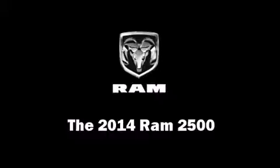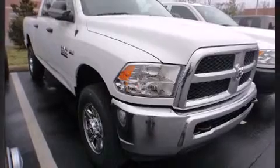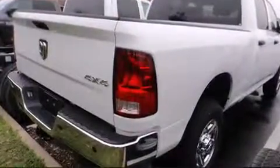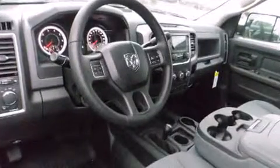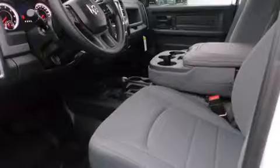The 2014 Ram 2500 features four-wheel drive capabilities, a durable automatic transmission, and a powerful eight-cylinder engine. This model accommodates six passengers comfortably and provides features such as a tachometer, variably intermittent wipers, a front bench seat, and skid plates.